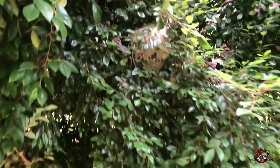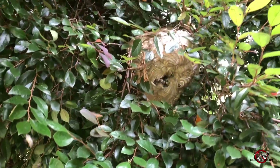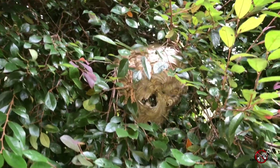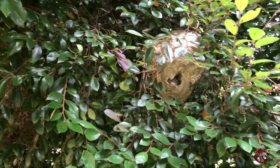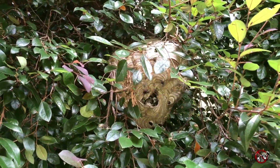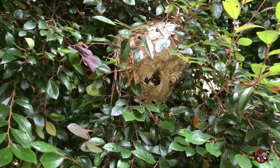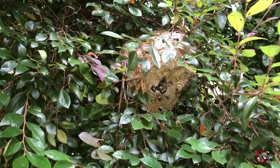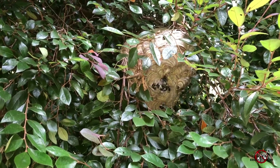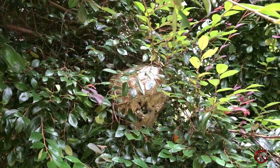We just treated the nest and they're not happy, as usual. Don't try this at home — I'm wearing a bee suit and they can still even get me through the bee suit. But I'm doing this just to show you guys how active they can be. There's a bee on my camera right now trying to sting my phone.